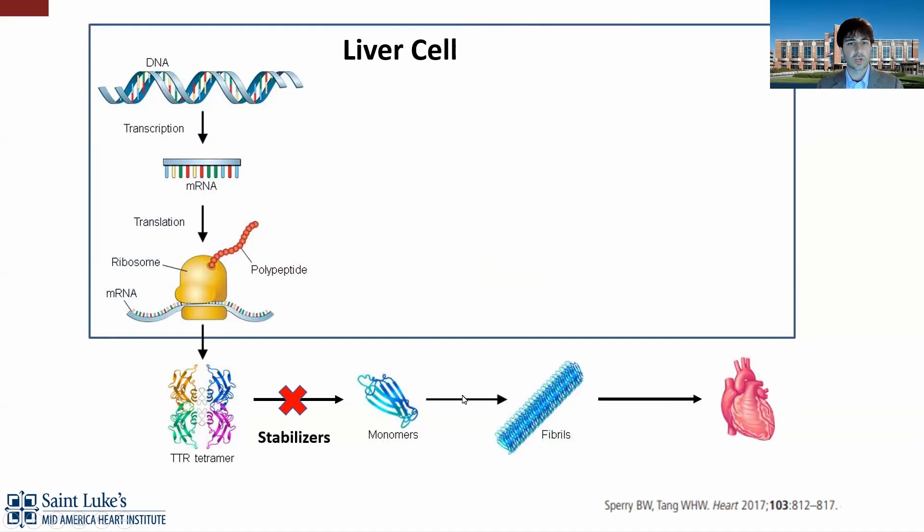The first type we'll talk about is stabilizers. These stabilize the TTR tetramer at the rate-limiting step to avoid the cascade of misfolding and amyloidogenesis. Then we have silencers that work more upstream in the liver cell — where the TTR protein is made — to stop either the transcription or translation of the DNA and messenger RNA into the protein. So when we say stabilizers and silencers, this is what we're referring to.